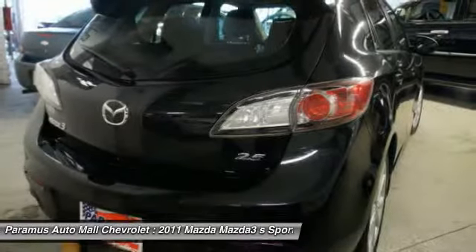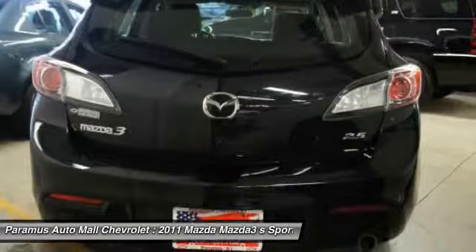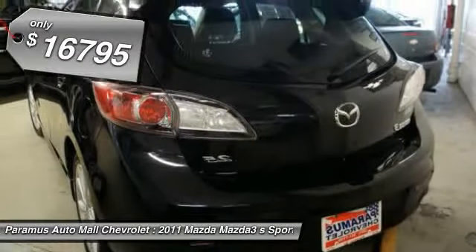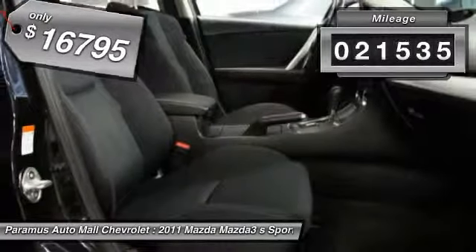Powerful and economical, technologically savvy, and boasting top safety features, the Mazda 3 is the total package. And is priced below $20,000. This vehicle has less than 25,000 miles.